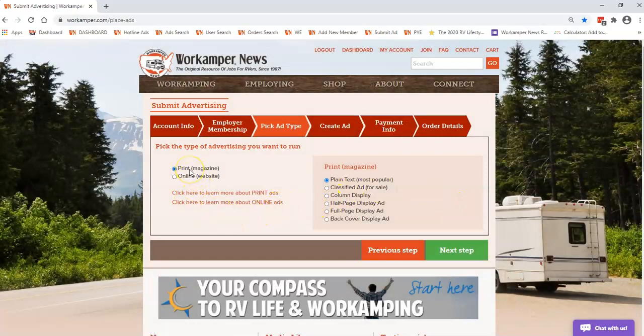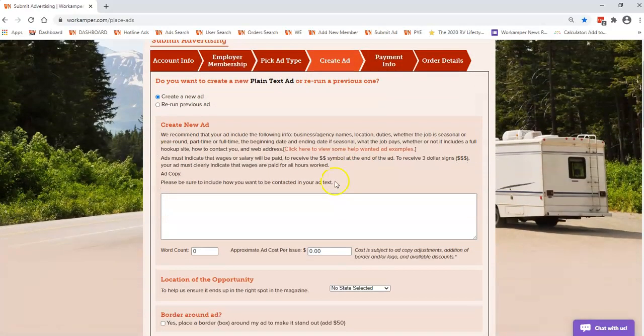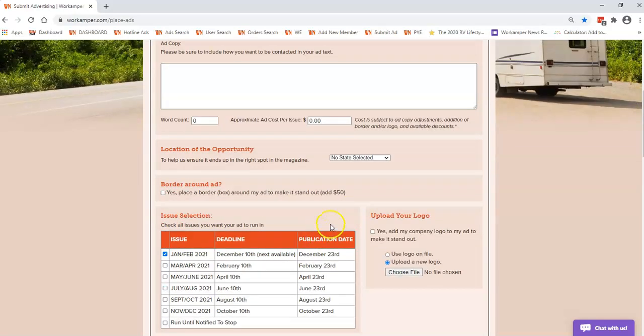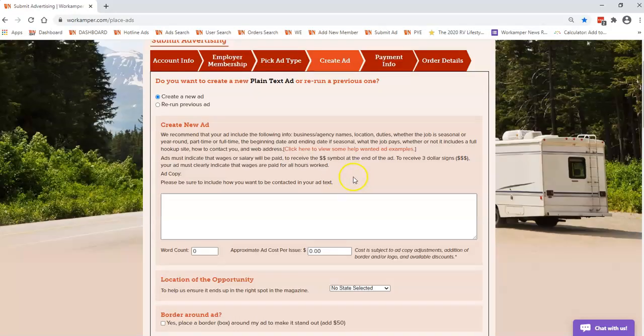This is where you have the option whether you want to do a plain print text ad, which is our magazine, or if you want to do the online option, which is placed on our website and emailed out to all of our subscribers. Once you choose which avenue you want, your next step is to place your ad text and it gives you an ad count and a price for whatever your ad is going to be. That just gives you an idea of how to walk through and place your ad.